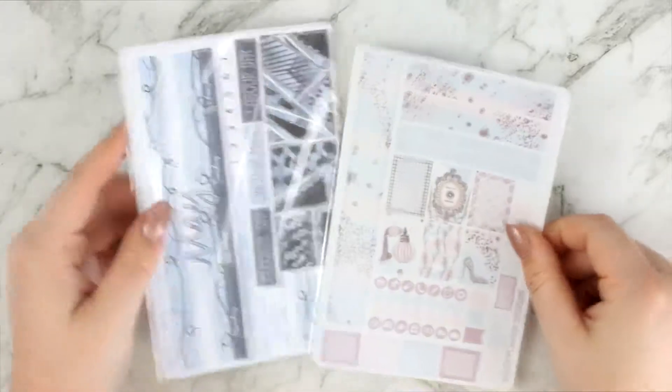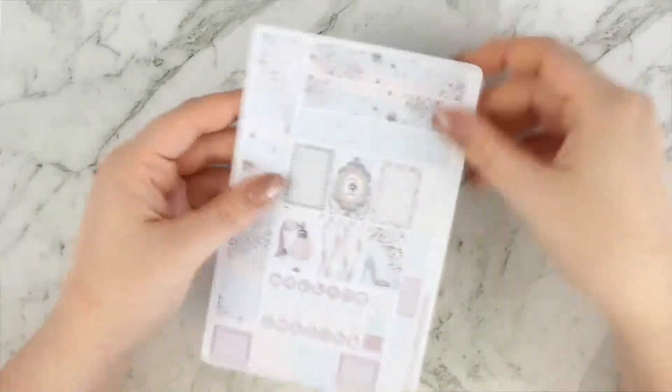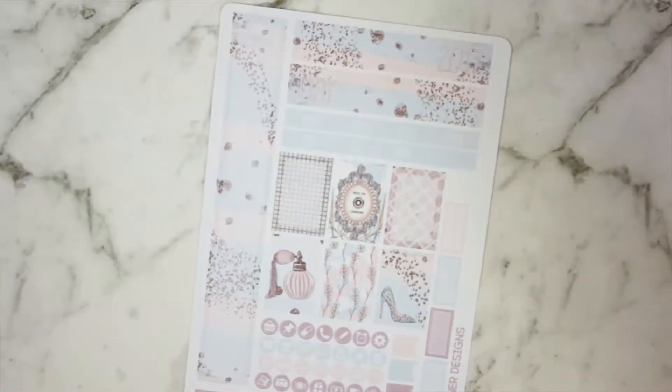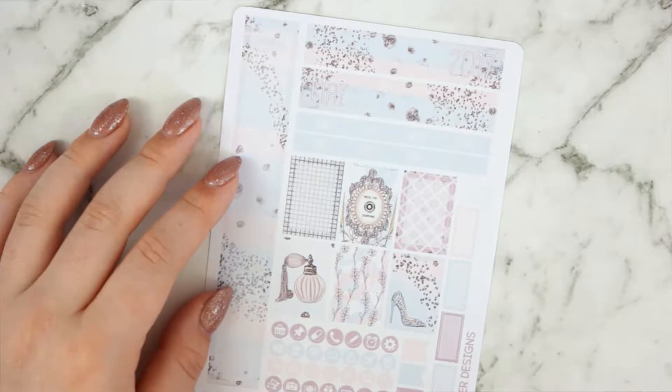First up you've got your two May monthly kits - the May personal kit and the full Erin Condren May monthly view kit. This is the personal kit here. We have super pretty, super May-colored stickers. I might zoom in a little bit. They're quite light colors - kind of hard to see here.